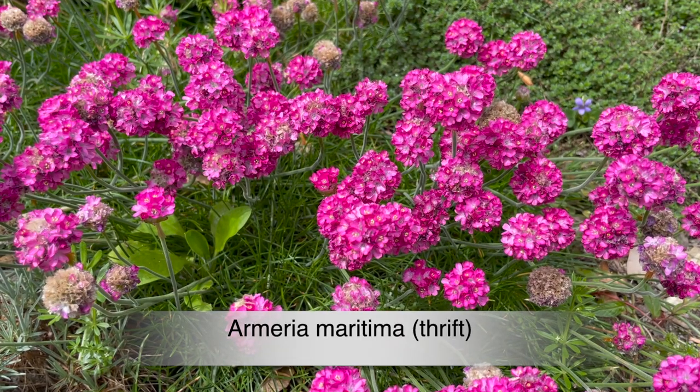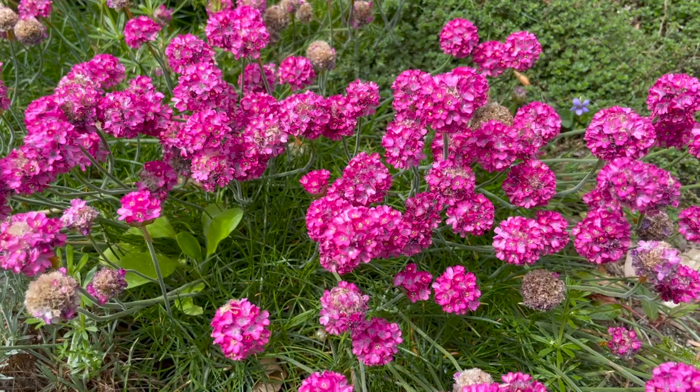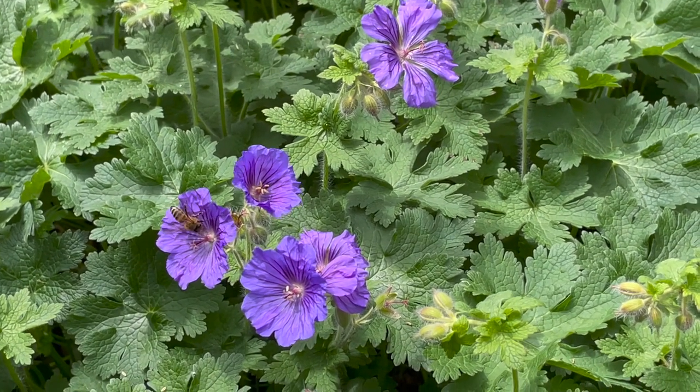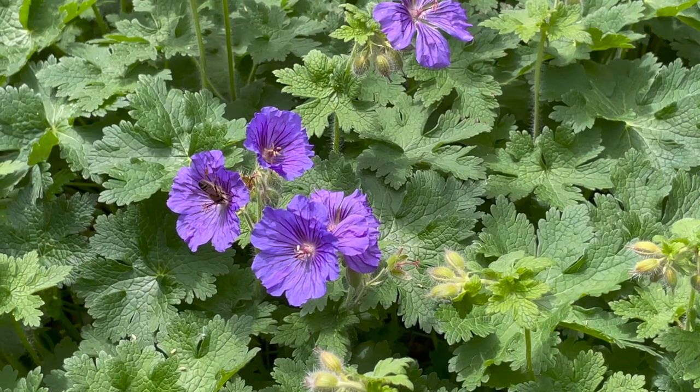Armeria Maritima, commonly called thrift, is evergreen. It's a low-growing plant with pink or white flowers. Geranium Magnificum, the purple cranesbill, flowers from early to mid summer. This is a mounding plant with flowers that attract bees to the garden.